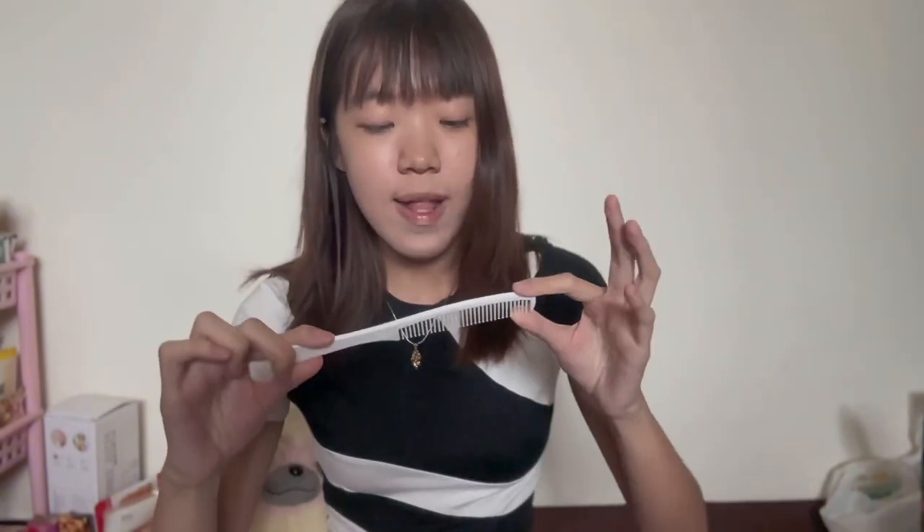I also have my room key — I'm not going to talk too much about that. And then I also have a comb. I didn't actually buy this comb — I got it from a hotel, either in Taipei or Kaohsiung. I feel like this is so convenient if you have bangs; you definitely need a small comb like this in your bag. It's really small and good quality, so I just kept it.